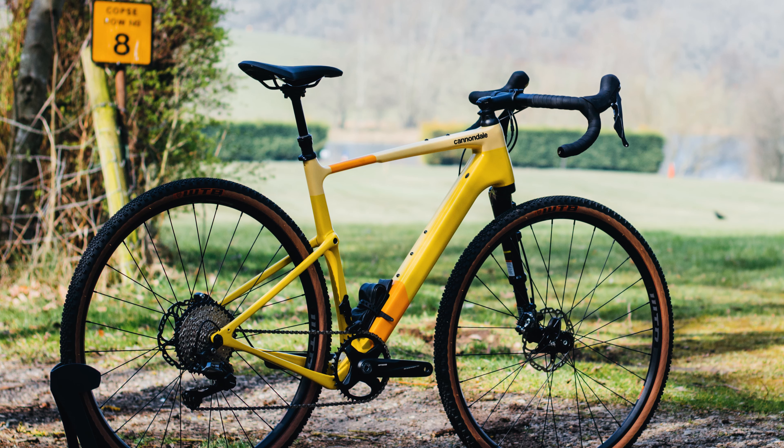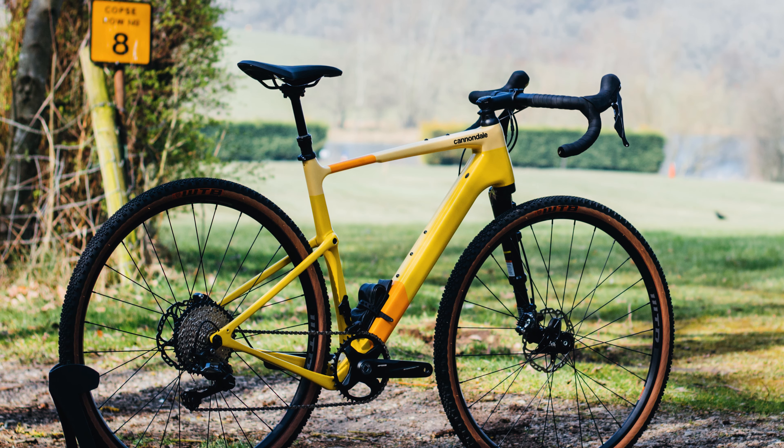Designed around 700C wheels with room for up to 45mm tyres, the Lefty Oliver fork gives the rider 30mm of confidence-inspiring travel so you can really start to push those boundaries on the trail. On other models of the Topstone, a rigid carbon fork is equipped which loses the comfort benefits but gains stiffness and agility to rail round those tight corners, when paired with Cannondale's slack head angle and long offset fork geometry.